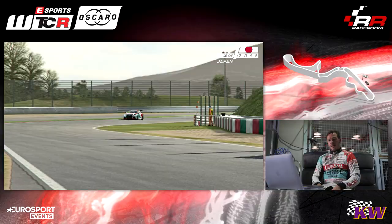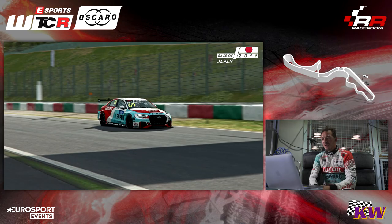Hello, it's J.K. Vernet, WTCR driver from Leopard Luko team. I'm gonna show you one lap of Suzuka and give you some tips about it.